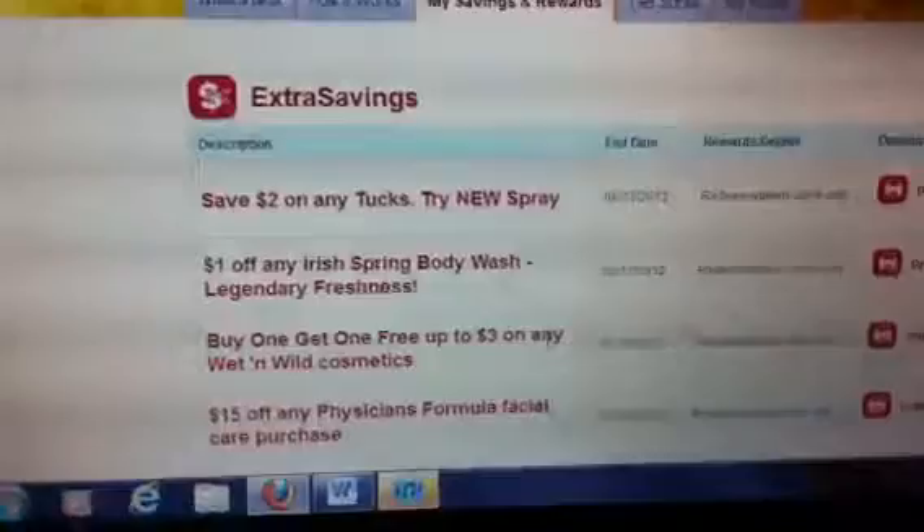So check out CVS.com and sign in or register if you haven't, and see if you have any extra care ECVs that you can print.